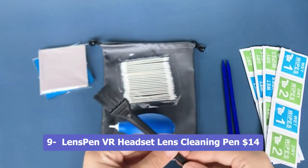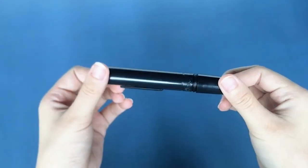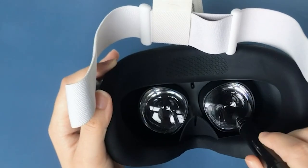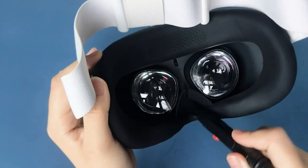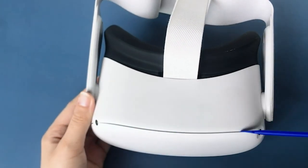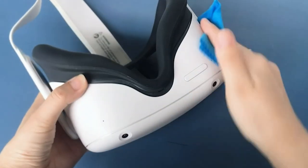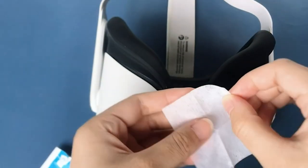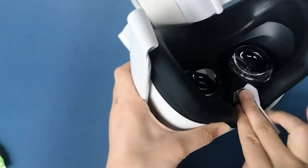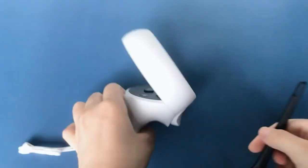Number 9: Lens Bin VR Headset Lens Cleaning Pen. The Lens Bin VR Headset Lens Cleaning Pen is a handy tool for owners of augmented and virtual reality headsets. Featuring original black carbon fiber technology, this cleaning pen effectively removes fingerprints, dust, and debris from the lenses of VR goggles. It also helps reduce fogging, ensuring clear visuals during gameplay or VR experiences. The pen is specifically designed for use with popular VR headsets like Oculus, Valve Index, and PS4 VR. Its compact and portable design makes it easy to carry and use whenever needed.